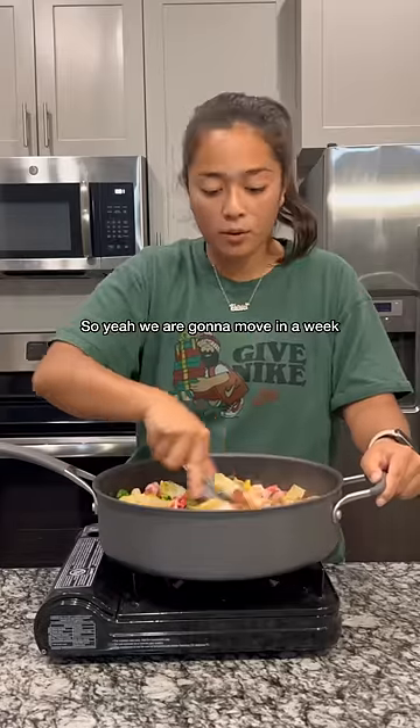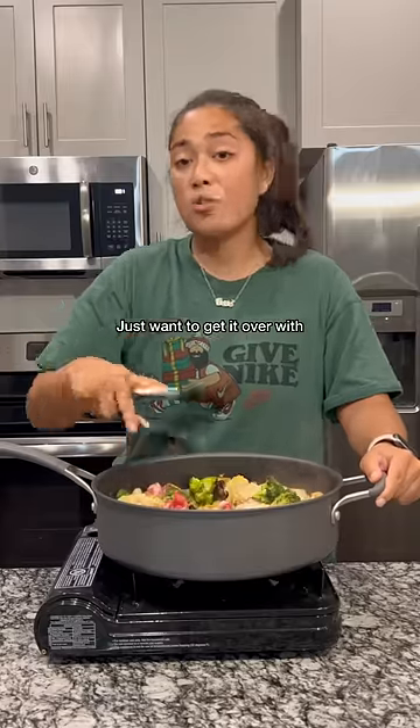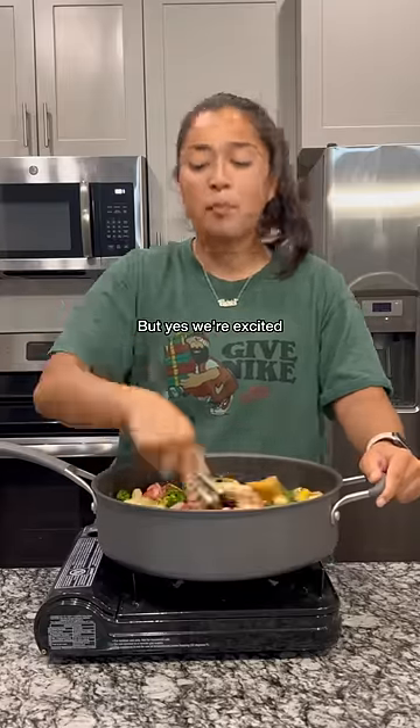So yeah, we are gonna move in a week. A lot of emotions — excited, nervous. Honestly just want to get it over with and be in the house already. But yes, we're excited.